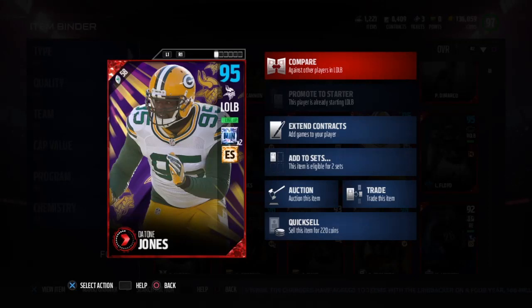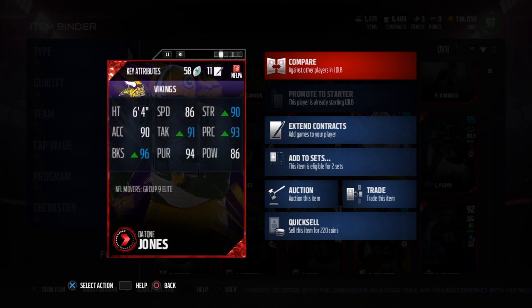What's up guys, today we got the NFL Movers Jones, Minnesota Edge with Sitter Chemistry, and finally a good pass rushing left outside linebacker for a decent price.